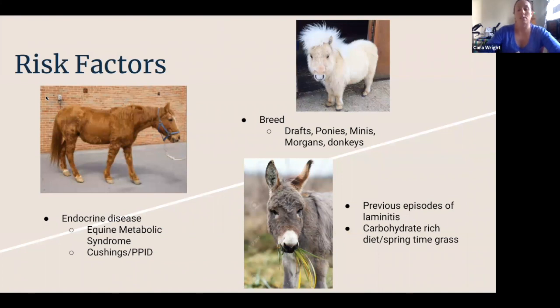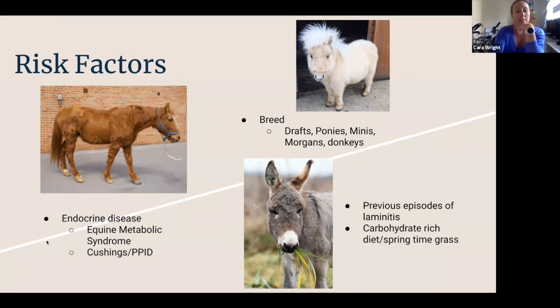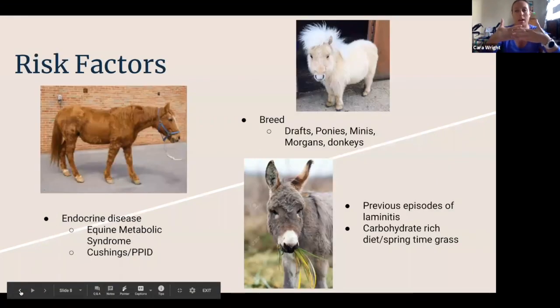Some of the risk factors go with the causes. Certain breeds are more likely to be laminitic and also more likely to have equine metabolic syndrome and insulin regulation problems: drafts, ponies, minis, Morgans, donkeys — horses that are like air plants where they just look at food and start getting fat. Those are the ones more apt to get laminitis. Endocrine disease, Cushing's, high-carbohydrate diet, and springtime grass are key risks. A horse that has had prior laminitis where the lamina have been weakened is also at slightly increased risk in the future.